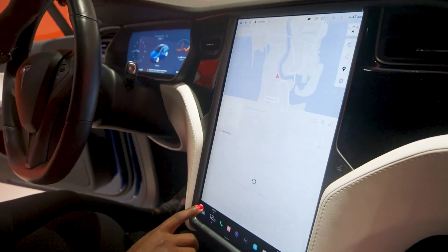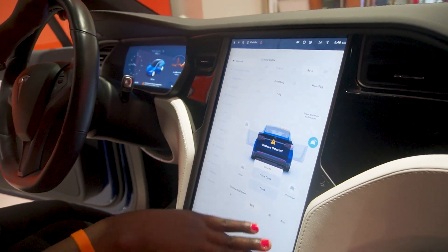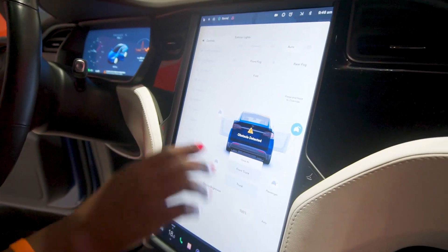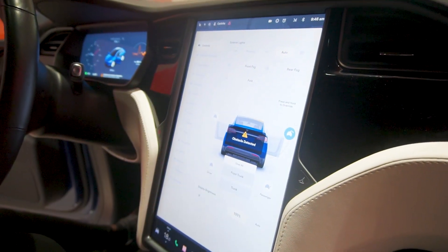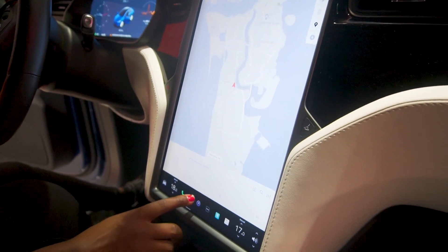So if you want to open the doors, the front trunk, the back trunk, the passengers — you want to adjust the brightness, whatever it is you want to do, it's just here on the screen. You want to make calls, whatever it is. You want the camera.